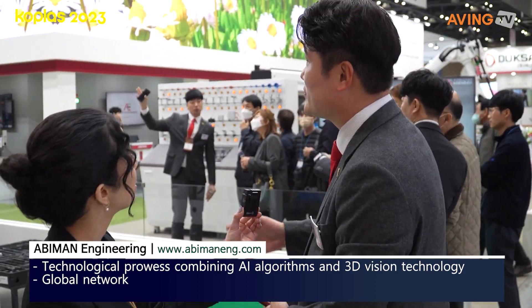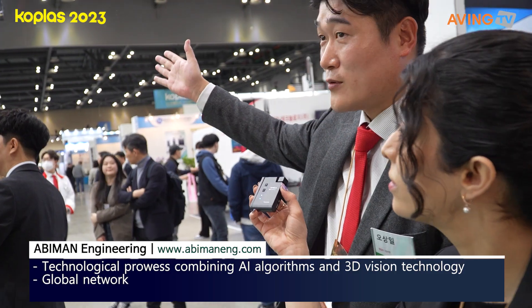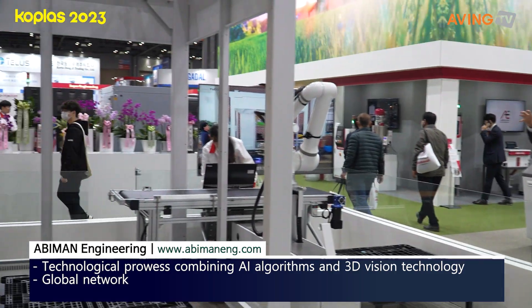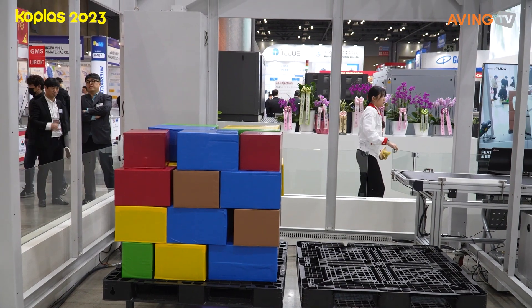The products include deep learning products, robot systems, energy saving solutions, and environment-focused technologies.